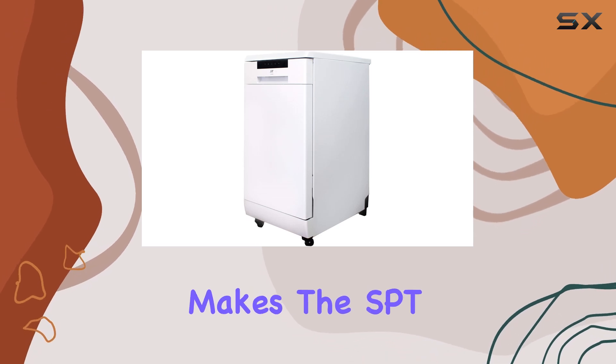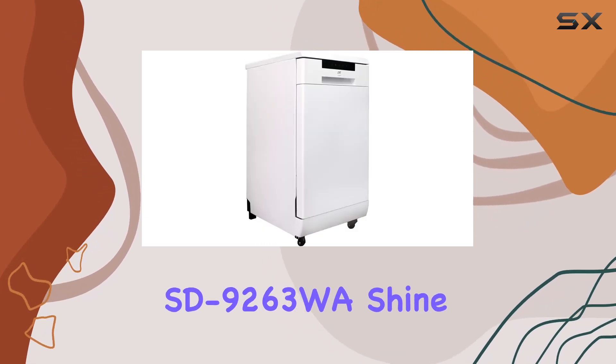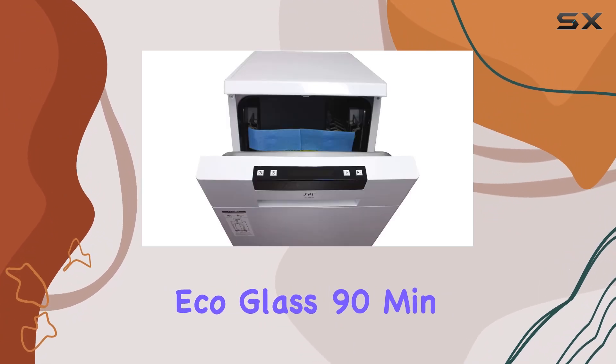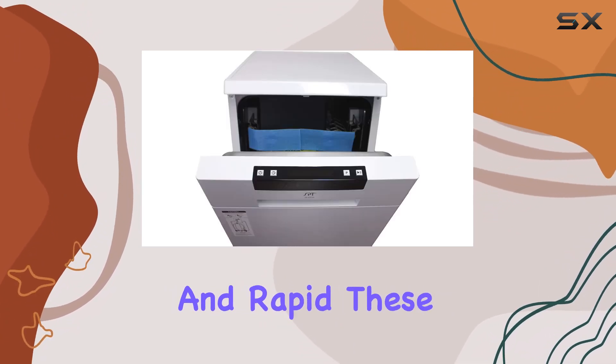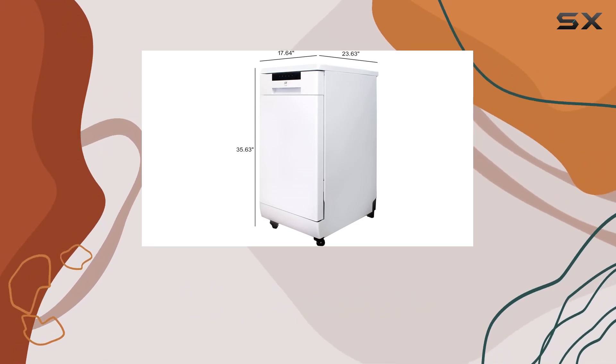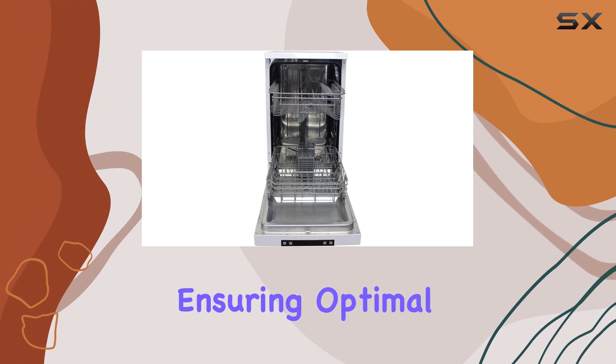What really makes the SPT-SD9263WA shine are its 6 wash programs: heavy, normal, eco, glass, 90 minutes, and rapid. These options provide the flexibility to choose the appropriate wash cycle for different loads, ensuring optimal cleaning.